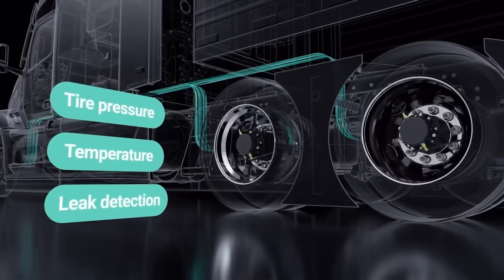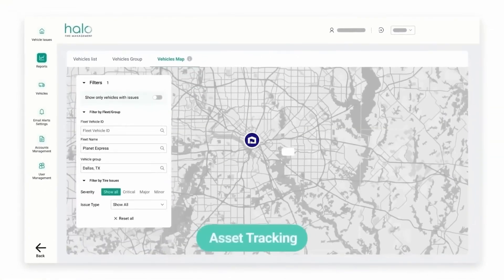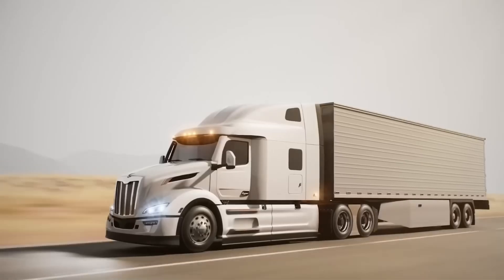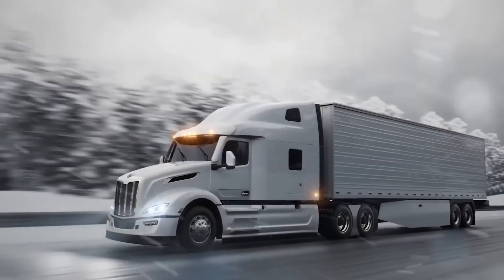No wires, no maintenance hassle — just precision, endurance, and continuous learning. HALA Connect AI3: a compact digital brain smart enough to protect a multi-ton machine on every road ahead.